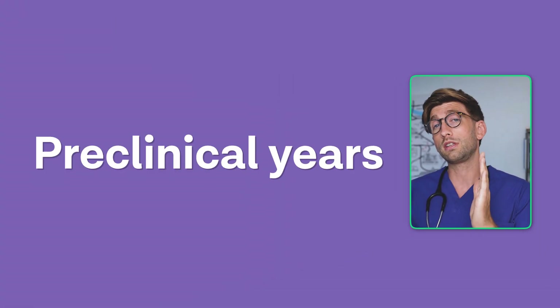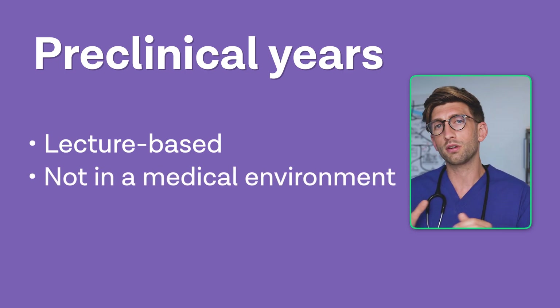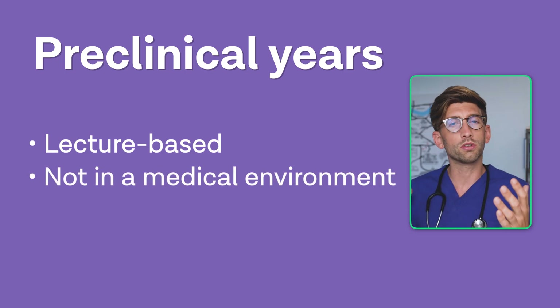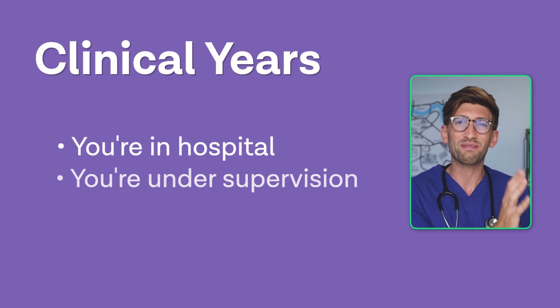I'm going to use about five universities to illustrate the point. Most courses are divided into roughly two sections: what they call pre-clinical years — the more lecture-based years where you're not in hospital, don't have people supervising you on the wards, and aren't seeing patients as much — and then your clinical years where you are in hospital and do have people supervising you. There are different costs associated with each of those.